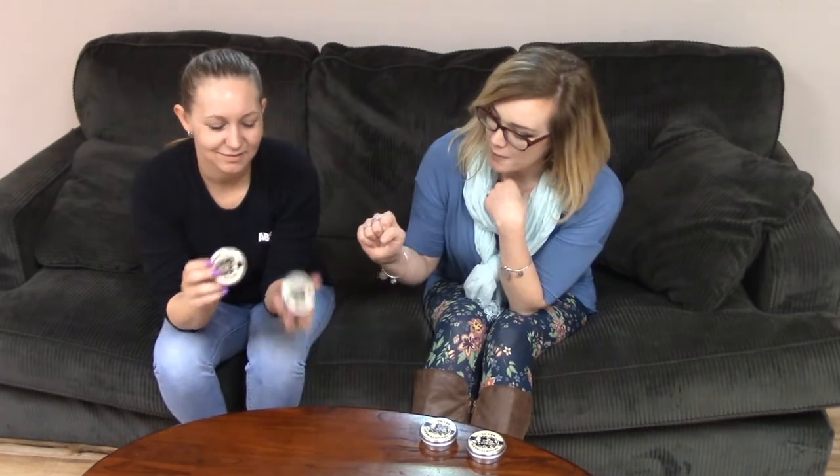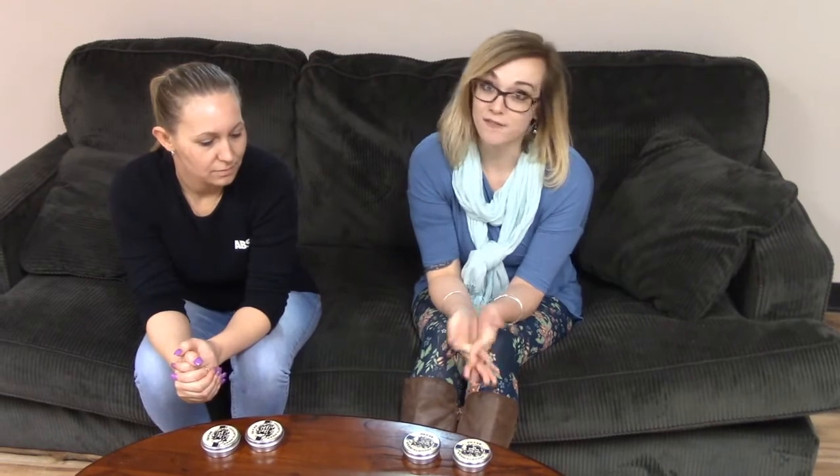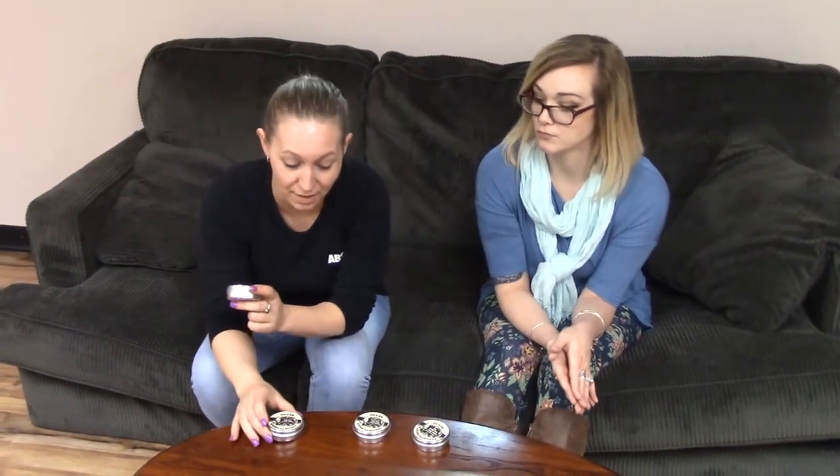This is a chest rub, a foot rub, and a hand salve. As a mother, I only want what's best for my family, and I'm sure you can agree. The chest rub is basically an all-natural Vicks VapoRub. It's got camphor in it, which helps loosen up mucus and gives you that mentholated, tingly, open-up-your-pores kind of feel. Same thing with the foot rub — camphor makes it tingly and feel good, giving you a nice cooling sensation.